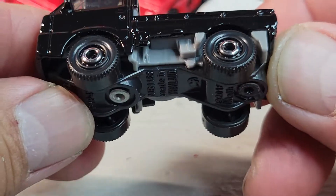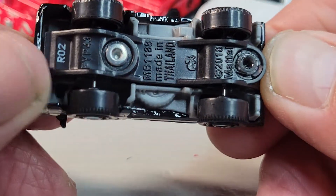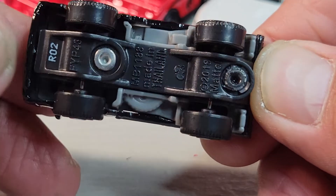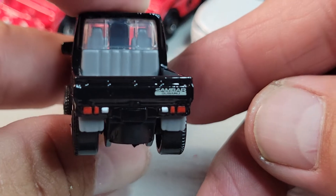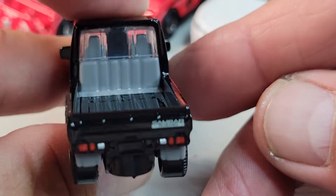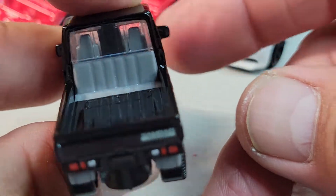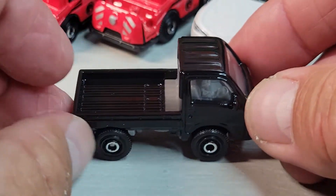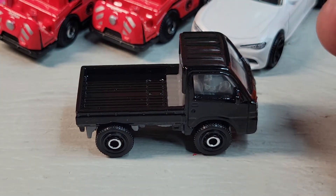No side deco really. And there's your rear. Nice black paint — pretty cool Sambar.